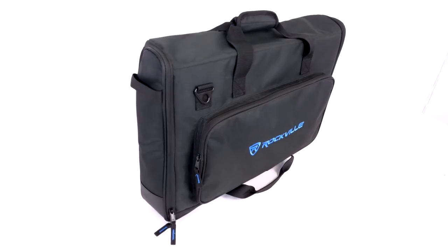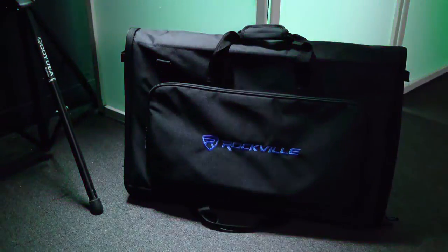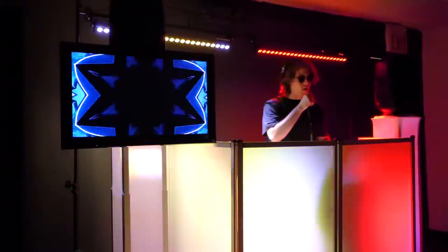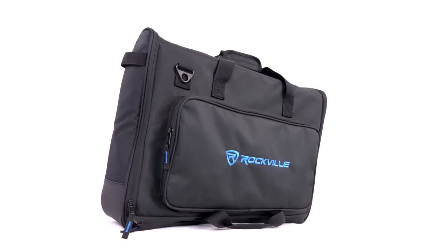But these bags are also the perfect solution for carrying and protecting your DJ controllers, pedal boards, and other similar sized products. If you are a DJ or event planner and need to display visuals for parties, weddings, or any other type of event, but you're hesitant to bring your LCD monitors to the venue out of fear of breaking them, these are the bags for you.